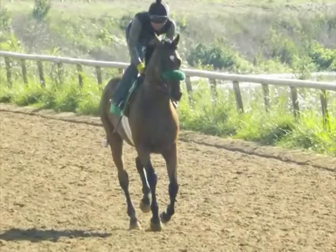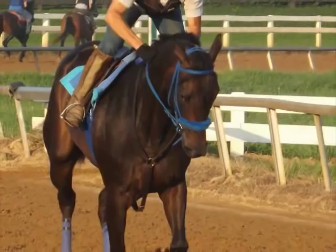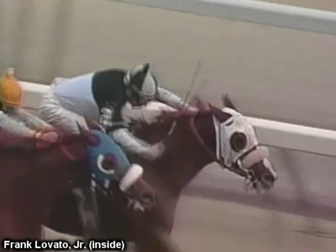Shadow Rolls are also used for horses that tend to gallop or run with their head high in the air, which compromises their action and stride. The idea of using a Shadow Roll for a high-headed horse is so that they may make more of an effort to carry their head low in order to see what's in front of them by looking over the Shadow Roll.